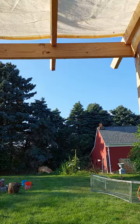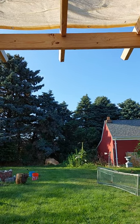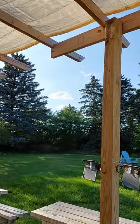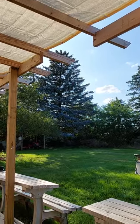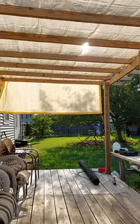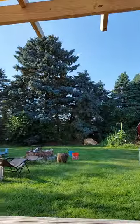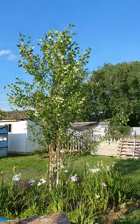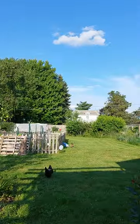Hey guys, it is me Tammy Lowe, the Lazy Northern Gardener, on a Sunday wishing you a happy Sunday. The weather is gorgeous — look at that blue sky! That's the sky we're supposed to have in Michigan.